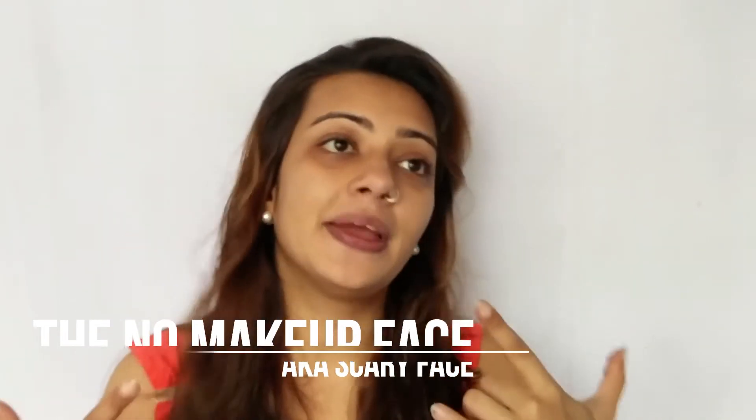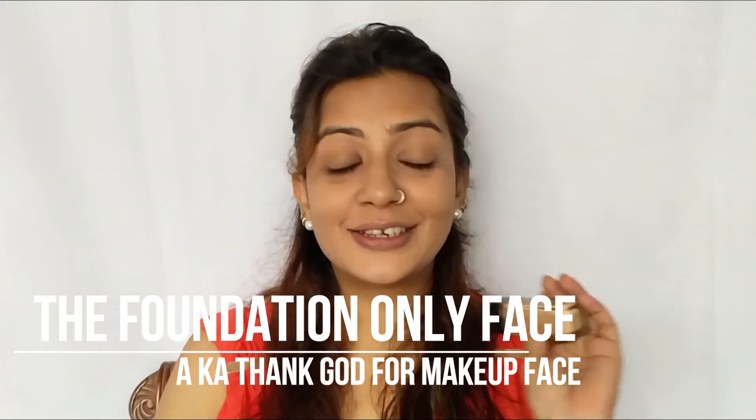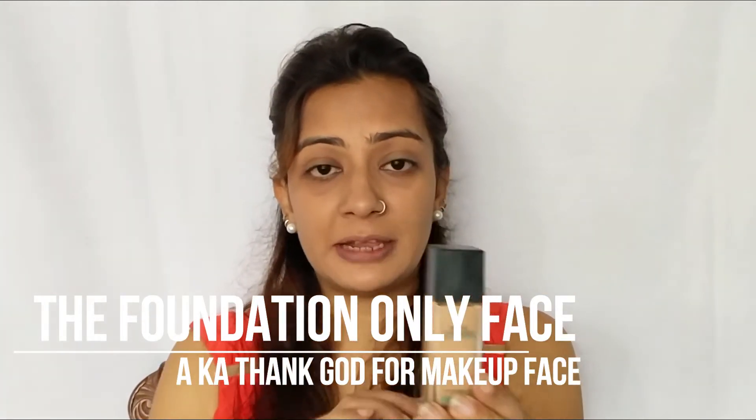This is my no-makeup face — it's been primed, but that's about it — so you can see my epic dark circles. I did go in with my foundation, which is the Maybelline Fit Me, applied with my beauty blender. As you can see, the coverage is pretty decent, so I don't look as scary as I did in the beginning.